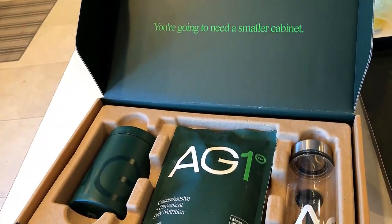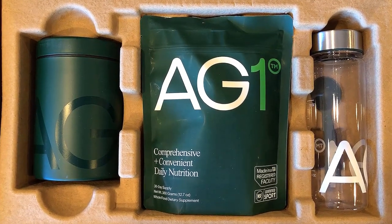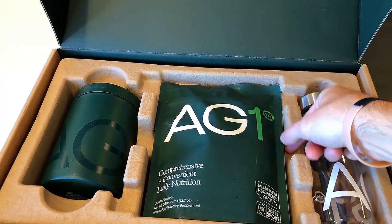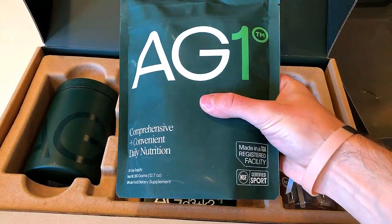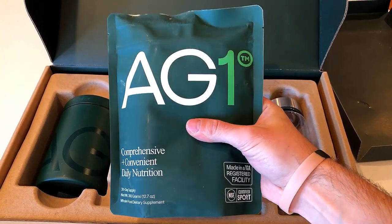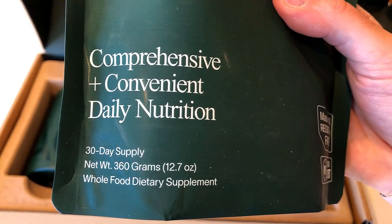I want to clarify I am in no way sponsored by Athletic Greens — I am a totally average consumer of this product, just like anyone watching this video. Athletic Greens self-markets as the gold standard of health, claiming to contain all the essential vitamins and minerals necessary for human health, both prebiotics and probiotics, as well as adaptogens and antioxidants. There are many other claims on their website, but all the rest really just restate those key points.